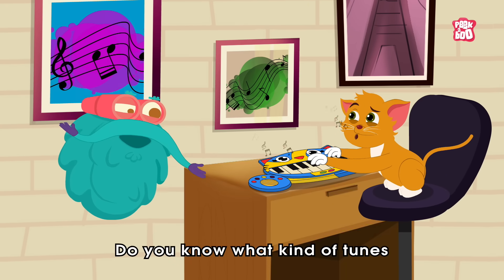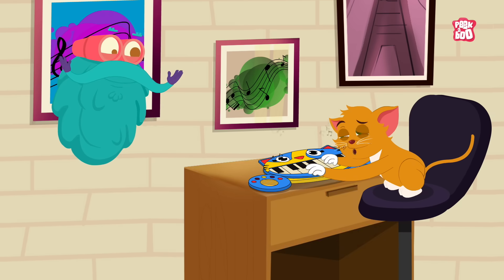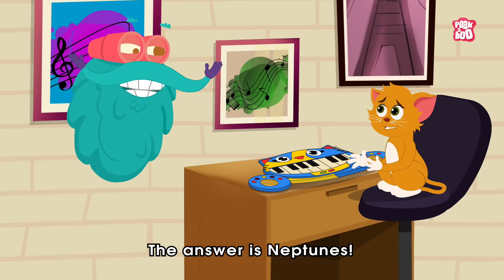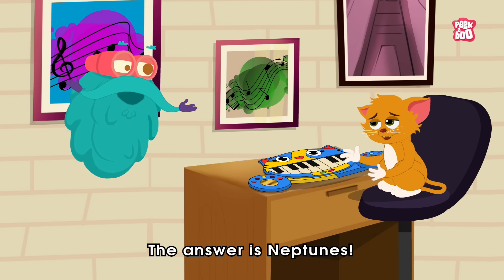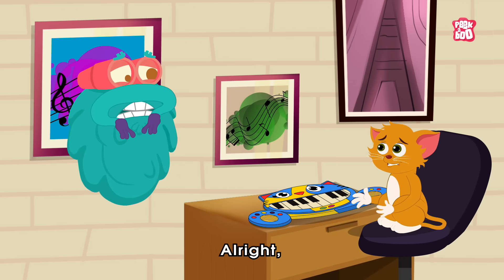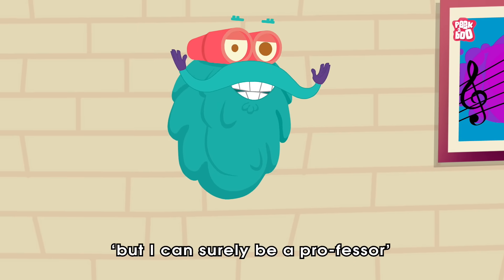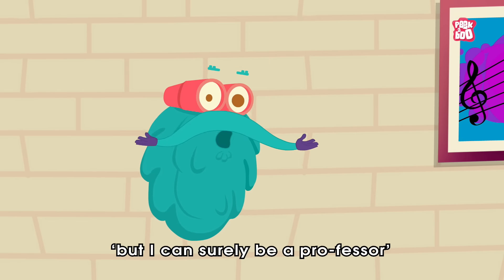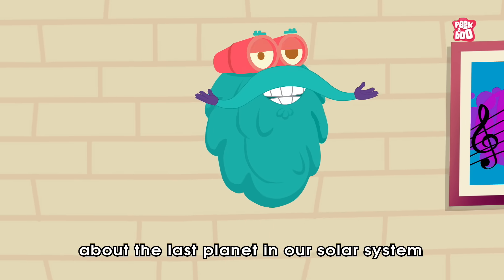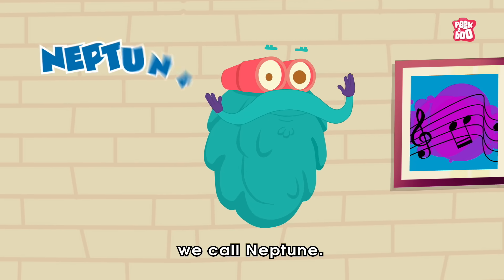Oh, Little Kitty, do you know what kind of tunes planets like to play? What? The answer is... Neptunes! Alright, maybe I can't be a pro-comedian, but I can surely be a professor and teach you and our lovely friends about the last planet in our solar system, we call Neptune.